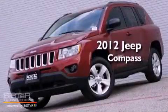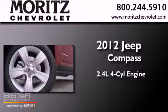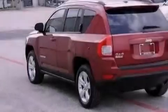This is a brand new 2012 Jeep Compass. It features a 2.4-liter, four-cylinder engine, a variable ratio transmission, and four-wheel drive.